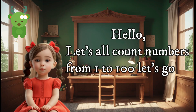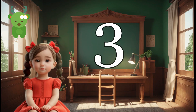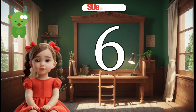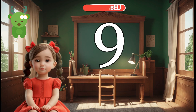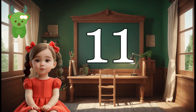let's all count numbers from 1 to 100, let's go on. 1, 2, 3, 4, 5, 6, 7, 8, 9, 10, 11.